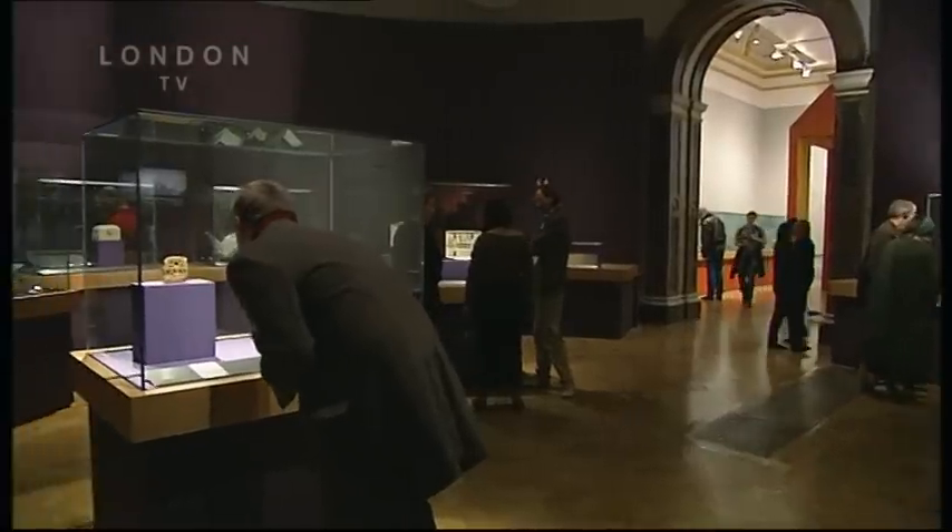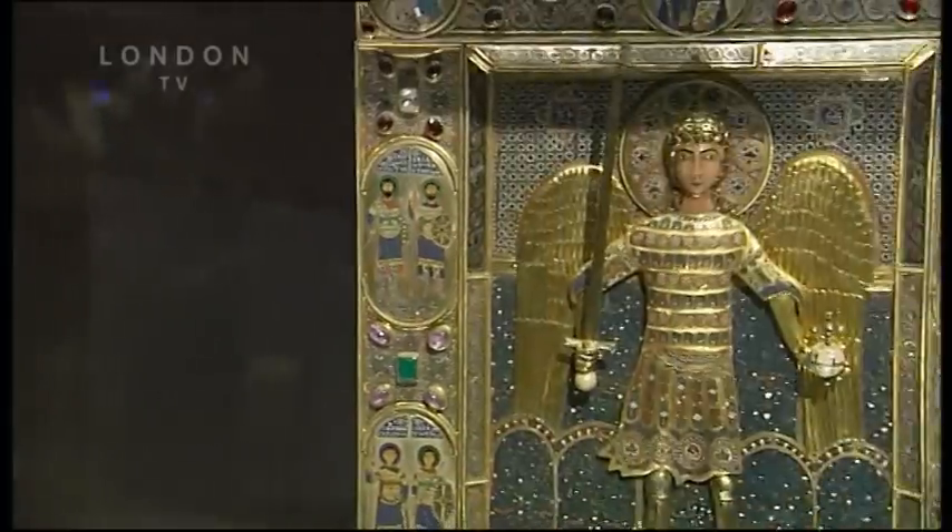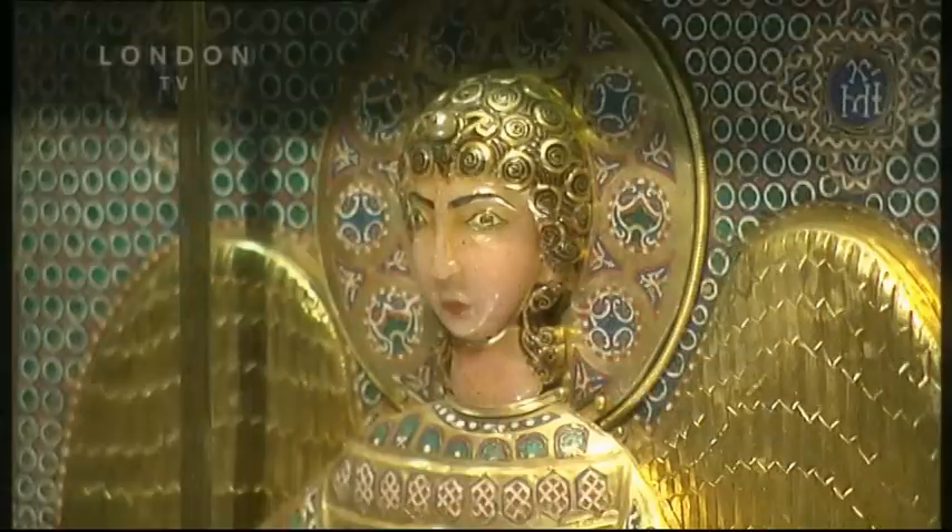It's very difficult to pick out highlights. We've got 420 objects or so in the exhibition. There are some fantastic things. I think amongst my favourites would have to be the six objects that have come from the Basilica of San Marco in Venice.